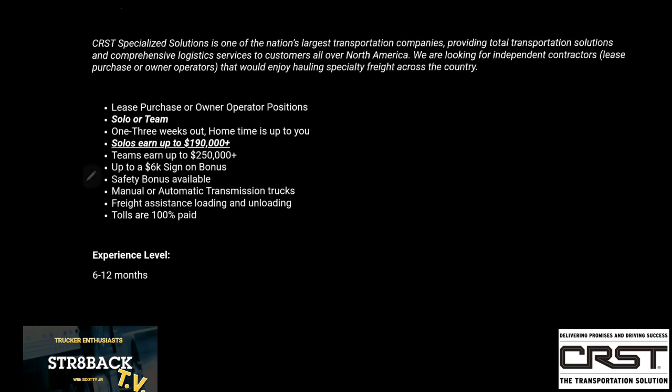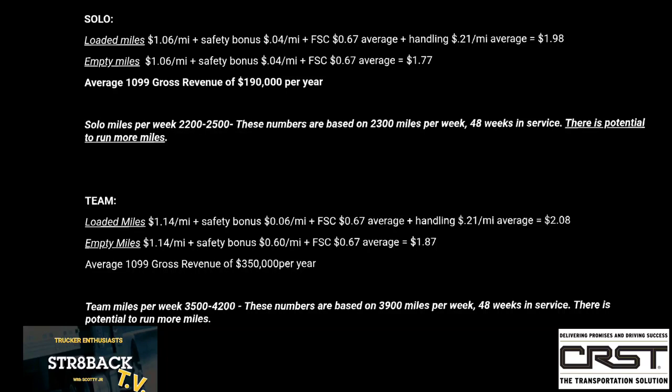To get into a lease purchase with CRST, all you need is just six months of experience. You can run solo or team, and usually lease purchase drivers stay out between one and three weeks. Something that caught my eye was 100% paid tolls — that can definitely be helpful if you're running in key areas such as the Northeast. Solo drivers earn up to $1.98 per mile loaded with fuel surcharge, and empty miles up to $1.77 with fuel surcharge. Solo drivers can expect to run 2,200 to 2,500 miles per week. Team drivers can earn up to $2.08 per mile loaded and $1.87 empty, and they average around 3,900 or more miles per week.